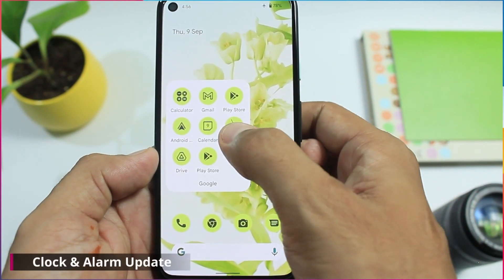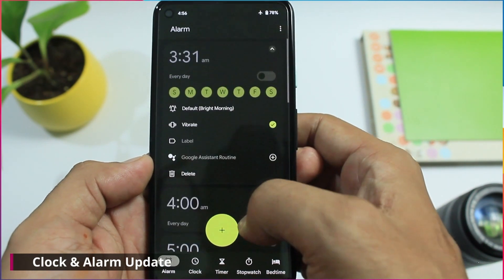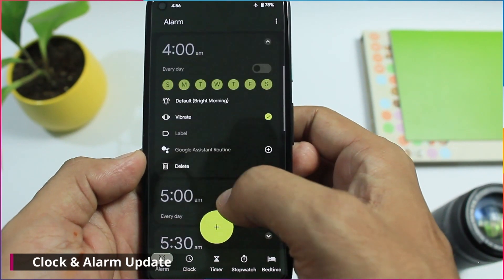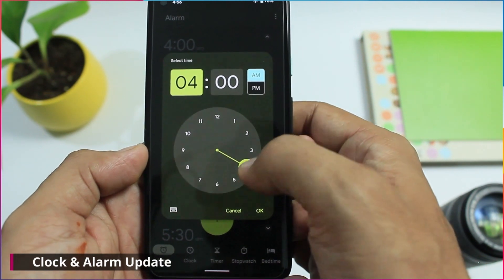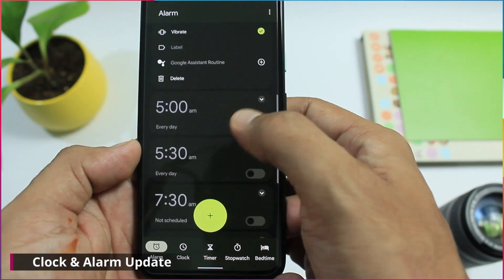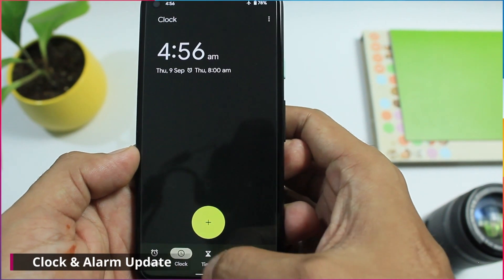Another massive change you are going to see is in the clock app. The clock app is completely redesigned and is also adapting to Material You. The clock and alarm section is completely revamped and it looks interesting. Expanding the alarm card gives you a subtle animation. On clicking the time, it gives you a beautiful pop-up window to set the alarm. At the bottom of the screen, on switching the options, you will get a different animation.